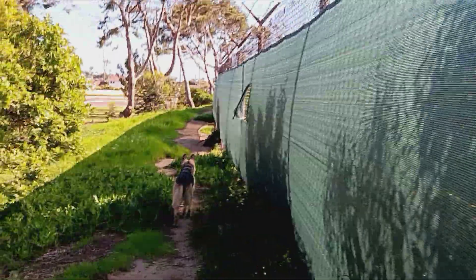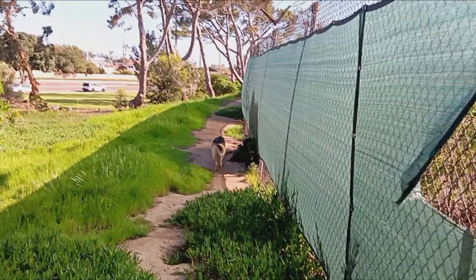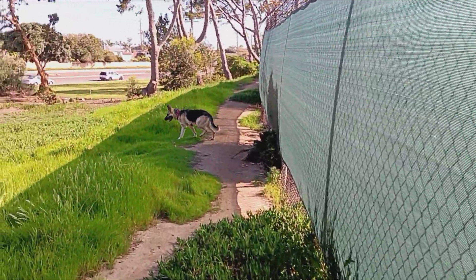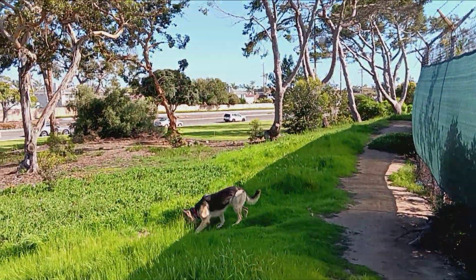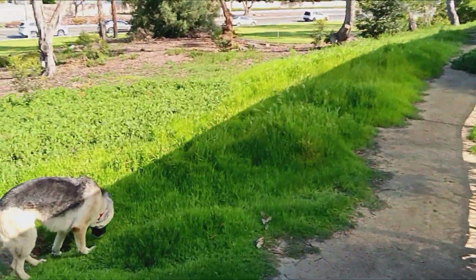Pushed the wrong button. Got to interrupt you there for a second. I'm not going to go all the way down, we're just going to be like halfway right here. This is our afternoon walk.